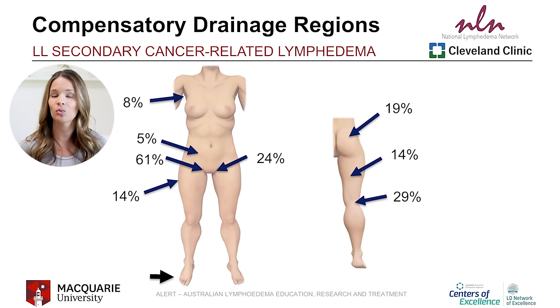Here is a summarized view with percentages of pathways seen that the ALERT program created as a wonderful visual. Fluid can really move in various ways in the leg, but the majority stays near the groin lymph nodes on the same side, the opposite groin lymph nodes, and the lymph nodes behind the knee.